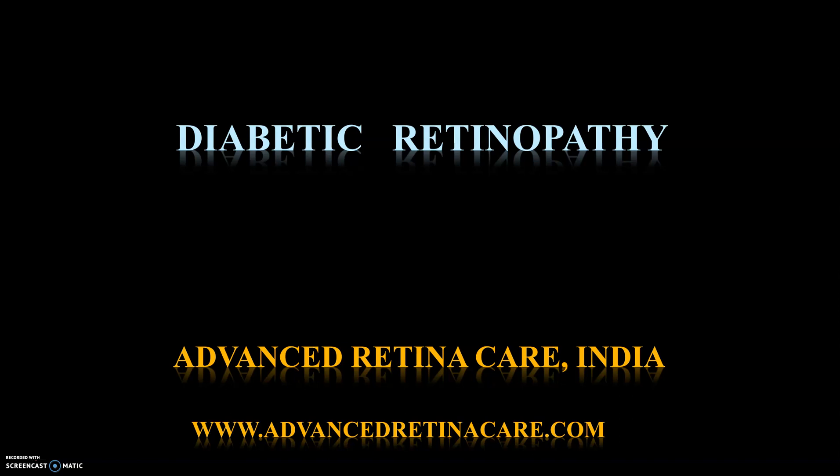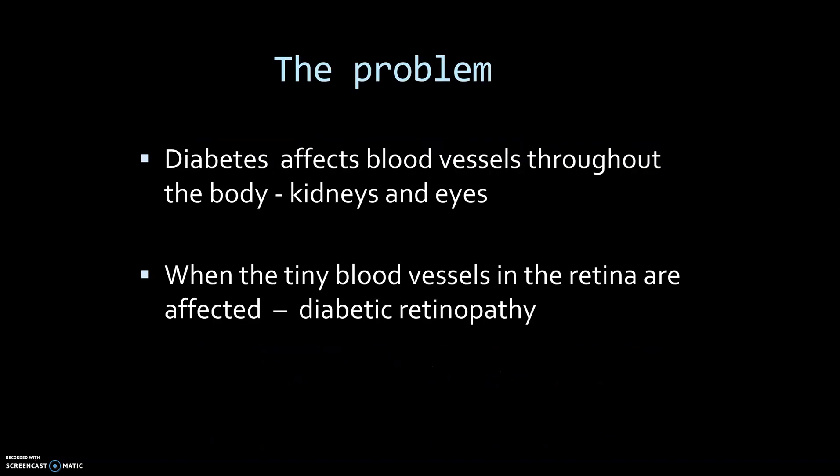This is a small presentation on diabetic retinopathy and how diabetes affects the eye, vision, and causes retinal damage. The whole problem is because diabetes affects blood vessels throughout the body, especially the kidneys and the eyes. If your kidneys have been damaged because of diabetes, it is also important to check your eyes even if your vision is normal.